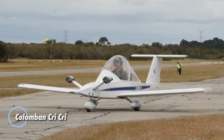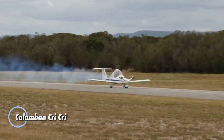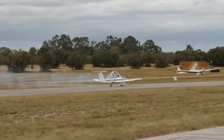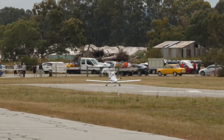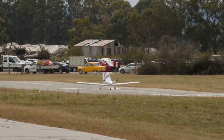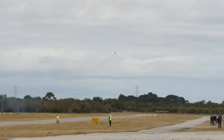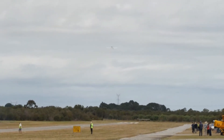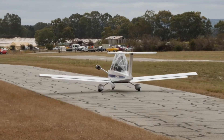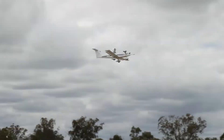Flying the Colomban Cri-Cri is like holding pure flight in miniature form. Created by French designer Michel Colomban in the 1970s, this ultra-compact twin-engine aircraft — affectionately named after his daughter Christine — proves that small can be both powerful and delightful. Built from lightweight aluminum and foam, it weighs just around 80 kilograms yet reaches speeds close to 220 kilometers per hour while still handling aerobatic tricks with ease.